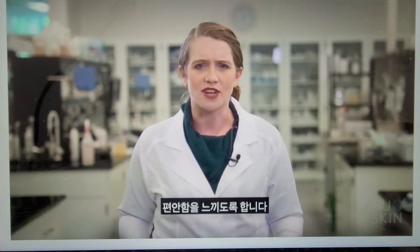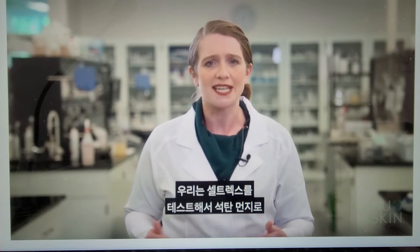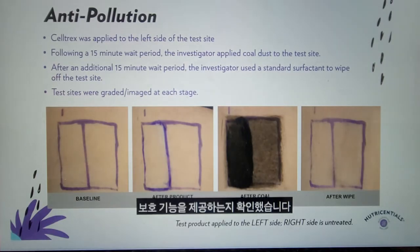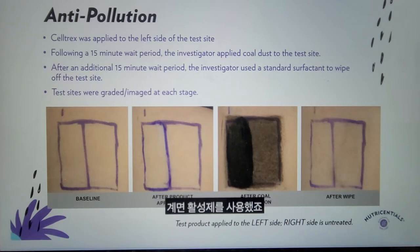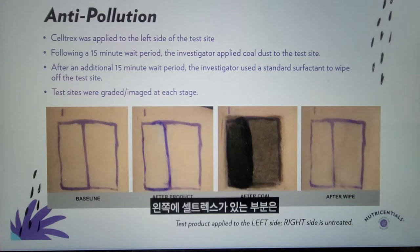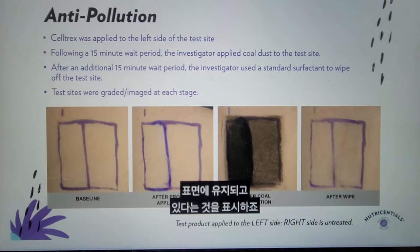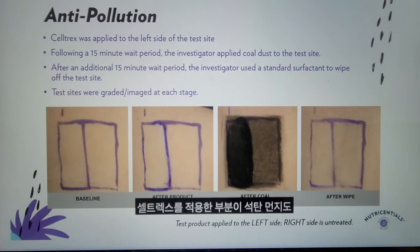We decided to test Celltrex to determine how effective a protection it provided from pollution, represented in this study by coal dust. Celltrex was applied to the left side, and the right side was left untreated. Coal dust was applied to both sides, and then a standard surfactant was used to wipe off the test sites. As you can see in the third panel, the side with the Celltrex on the left is much darker, showing that the pollution is not able to reach the skin — it is being held on the surface. The fourth panel shows that the side treated with Celltrex also allows for easier removal of the coal dust.